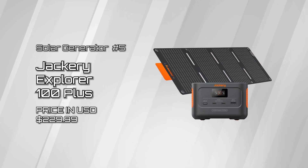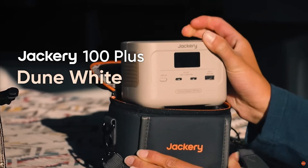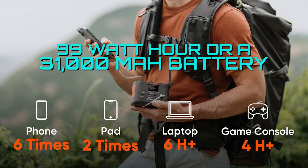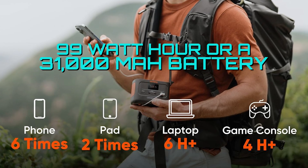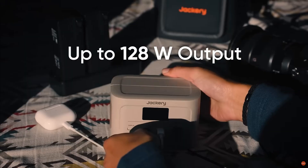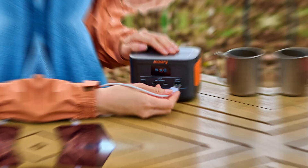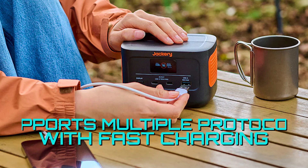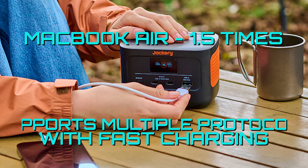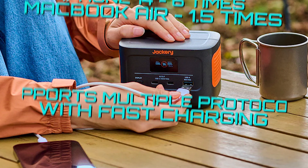Explorer 100 Plus — it's literal power in the palm of your hand. The Explorer 100 Plus features a 99 watt-hour, or 31,000 milliamp-hour, 3.2-volt capacity and an impressive 128-watt output. This portable power station supports multiple protocols and delivers fast charging for over 90% of digital devices, and can charge an iPhone 14 around six times, or a MacBook Air up to 1.5 times.